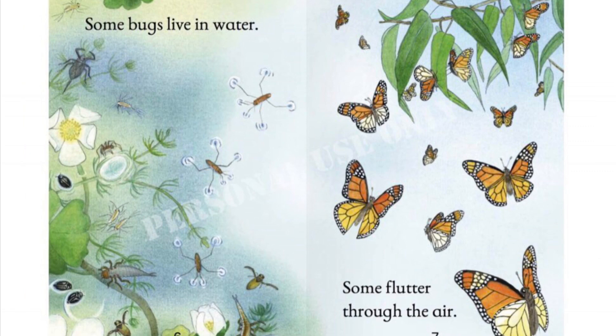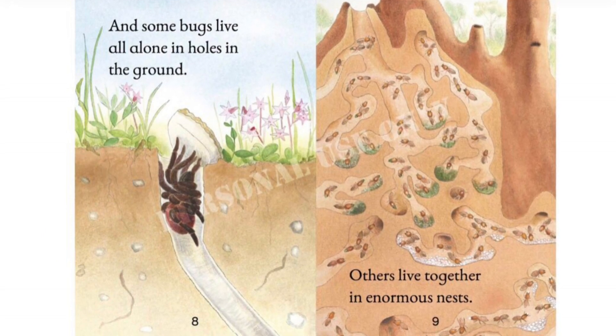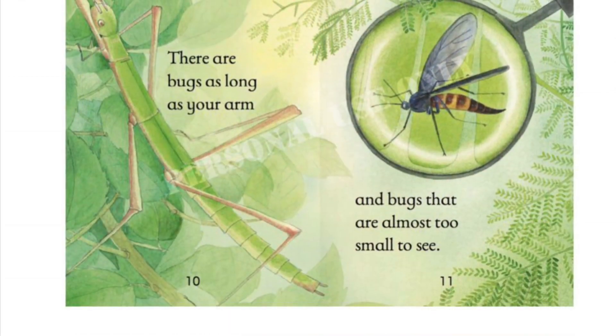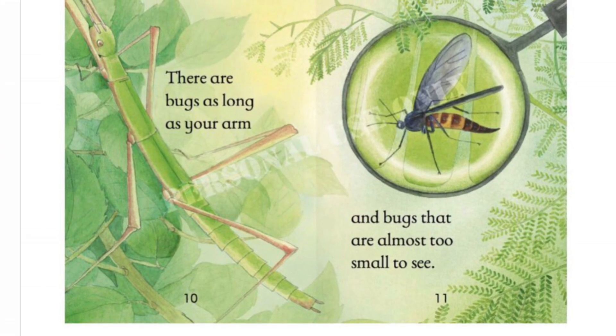Some bugs live in the water. Some flutter through the air. And some bugs live all alone in holes in the ground. Others live together in enormous nests. There are bugs as long as your arm, and bugs that are almost too small to see.